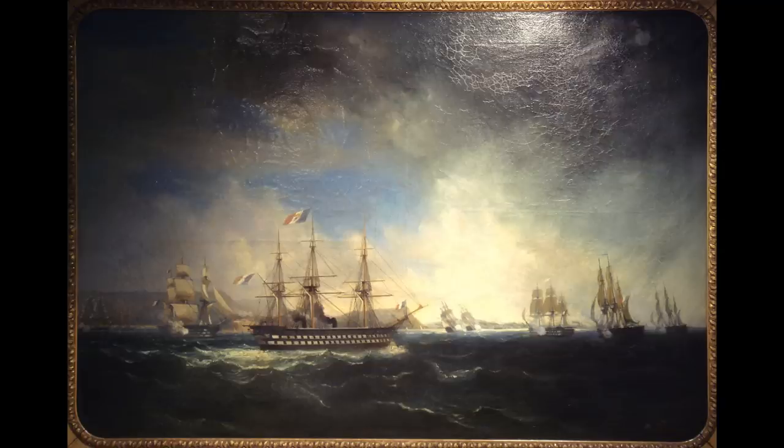But as revolutionary as she was, less than a decade after her launch, the arrival of Gloire and Warrior on either side of the channel saw her rendered second-line. Although kept around as a useful reserve for a while, she would eventually be sent to the breakers in 1876.